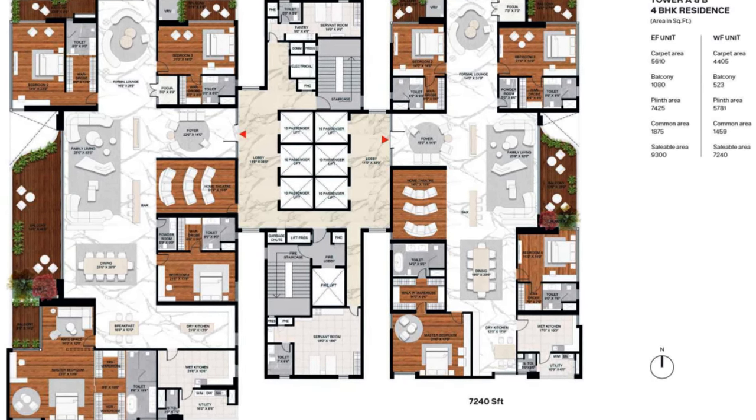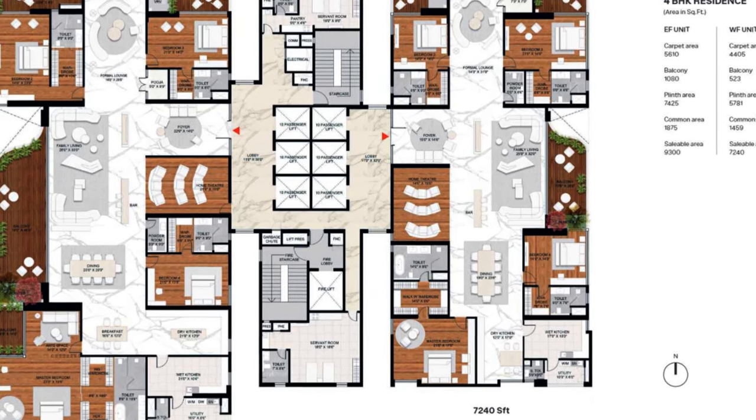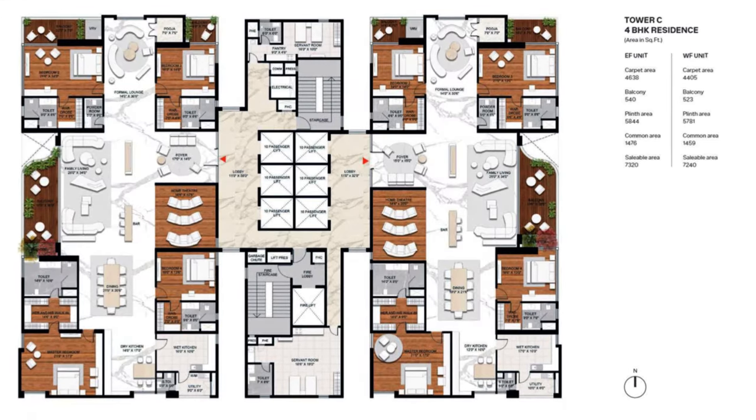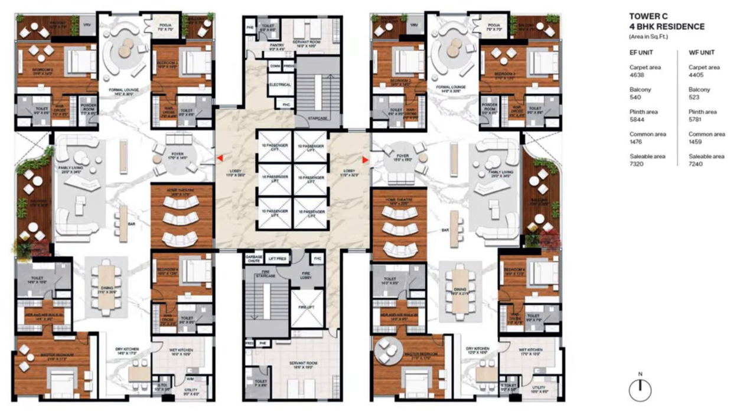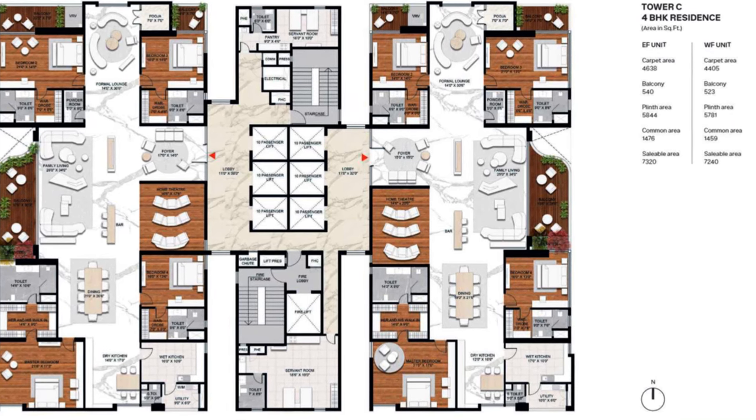There are basically two units per floor — you can pause the video and look at the dimensions of each unit. Tower C is a 4BHK unit, and just like the other towers it also has two units per floor.